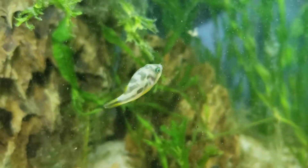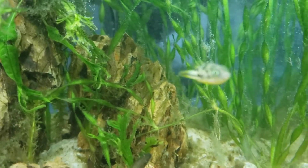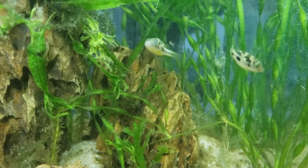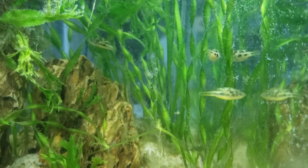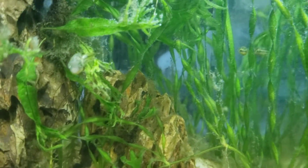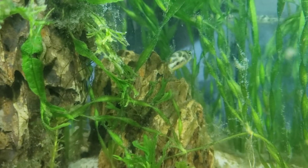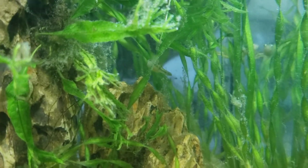They are absolutely a blast to keep. They are constantly foraging and looking for food — prolific little hunters. I absolutely adore them. These guys are from Southwest India, the Calidara region I believe is where they're from, but they are threatened in the wild due to overfishing and habitat loss. So this is one fish that's probably paid the price for the hobby.